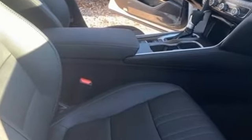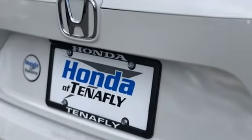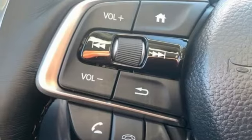And get ready for an impressive combination of features: streaming audio, inductive device charging, front heated leather bucket seats, auto dimming rear view mirror, remote engine start, and dual zone climate control.